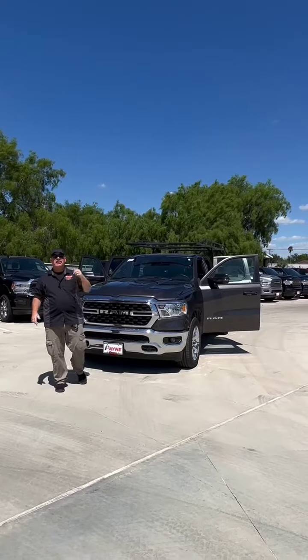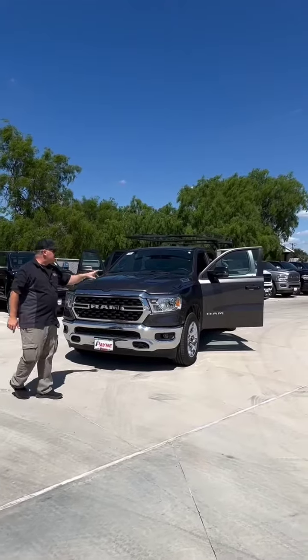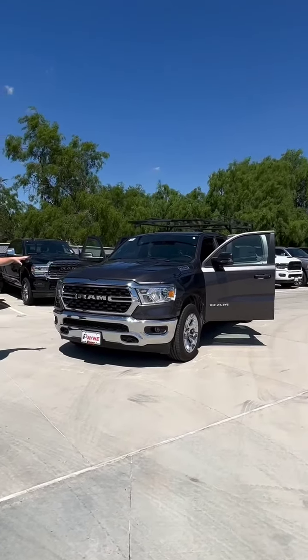When it comes to new trucks ready to work, we've got them here at Payne Edinburgh Chrysler, Dodge, Jeep, and Ram. Like one of our last remaining 2023 new Ram 1500 Lone Star Editions.